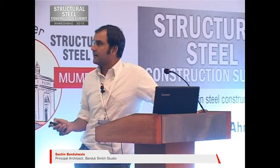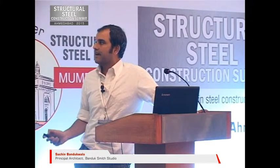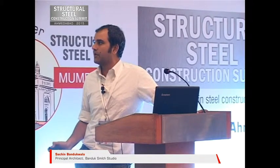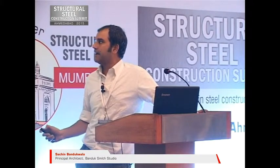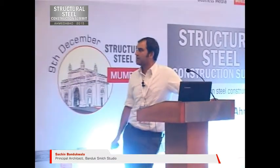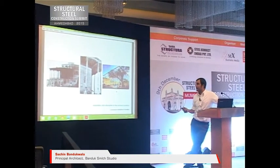This is another project. This is an old mosque in Bukhara, in Uzbekistan, and how they were using wood. And now in a project of this Center for Contemporary Art by Norman Foster, how the steel is doing what once upon a time wood used to do.